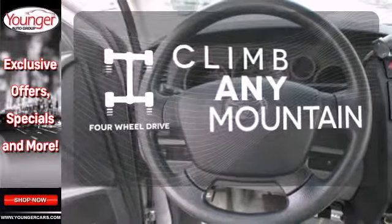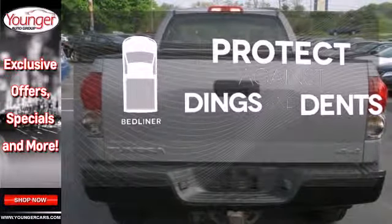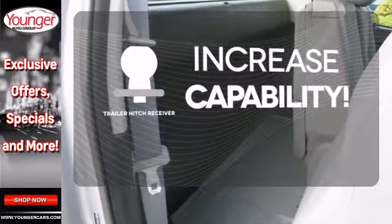With four-wheel drive, you'll never get stuck again. Protection for your truck and your haul comes with a bed liner. You're set to handle any job or haul any of your toys with a trailer hitch receiver.